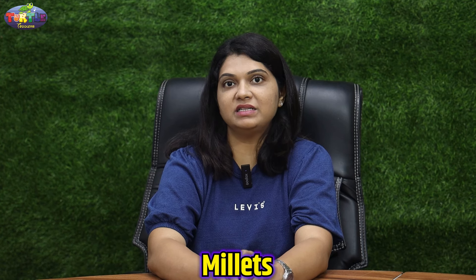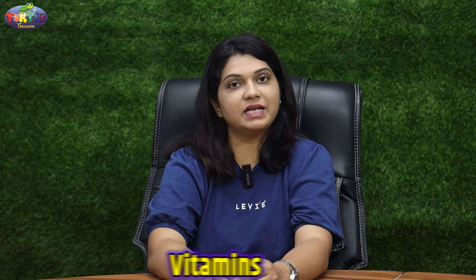Hello everyone, welcome to Turtle Toddlers. I'm Dr. Priyanka. Today we are going to see about very tiny grains which are a powerhouse of nutrition, called millets. These millets are the oldest grains cultivated in India. They are a great source of energy, packed with essential nutrients, vitamins and minerals.